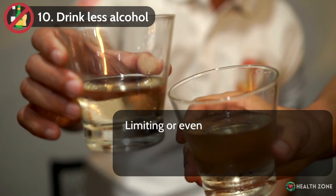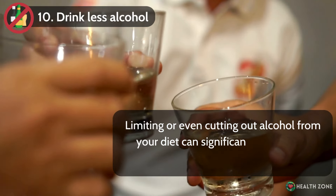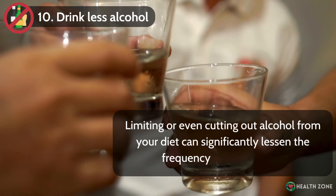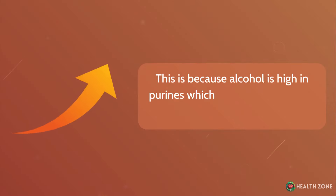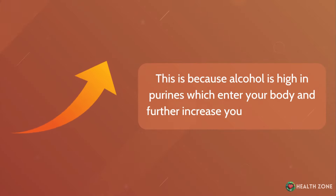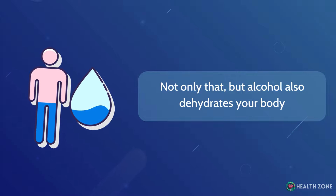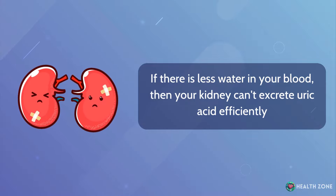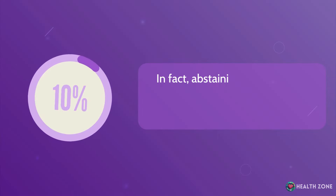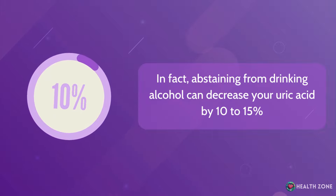Number 10: Drink less alcohol. Limiting or even cutting out alcohol from your diet can significantly lessen the frequency of gout attacks. Alcohol is high in purines, which enter your body and further increase your uric acid levels. Not only that, but alcohol also dehydrates your body — if there is less water in your blood, your kidneys can't excrete uric acid efficiently. In fact, abstaining from drinking alcohol can decrease your uric acid by 10 to 15%.